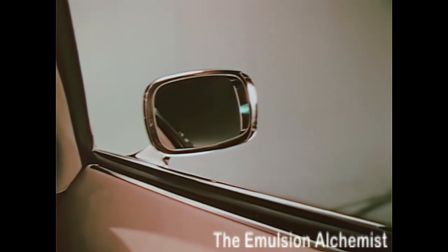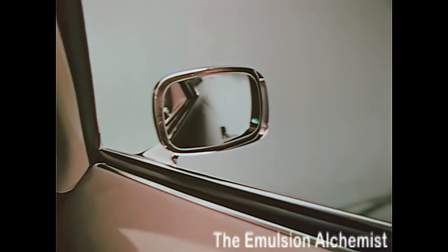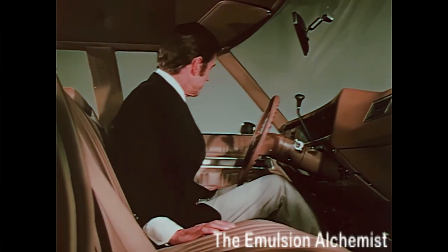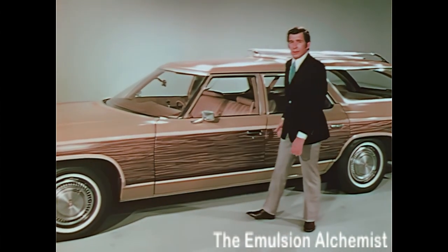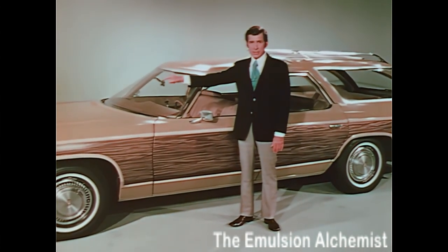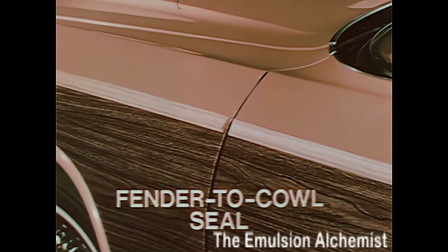Two options that have great appeal for wagon owners are power door locks for added convenience and security, and the new remote control right-hand rear view mirror for increased rearward visibility. Here are the facts you need to present Chevrolet's improved new quiet ride: increased insulation under the hood, to a full inch and a half thickness, and a fender-to-cowl seal has been added.